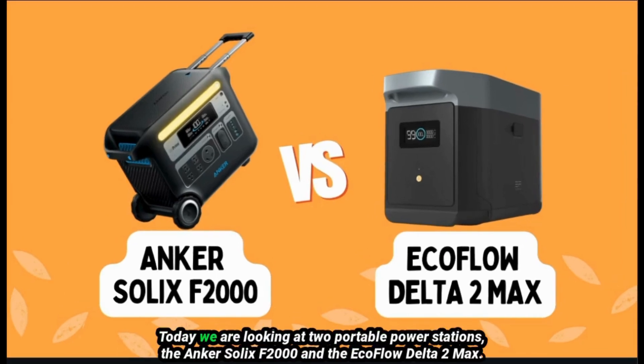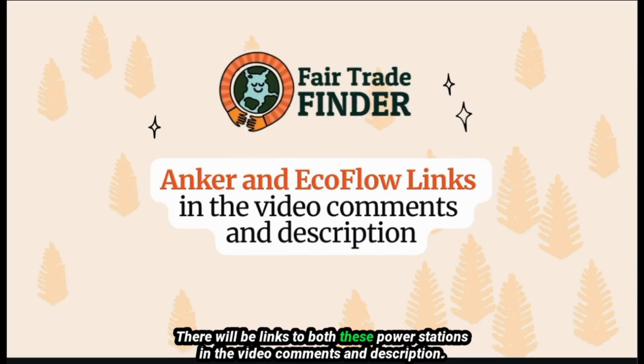Welcome to Fairtrade Finder. Today we are looking at two portable power stations: the Inker Solex F2000 and the EcoFlow Delta II Max. There will be links to both these power stations in the video comments and description.